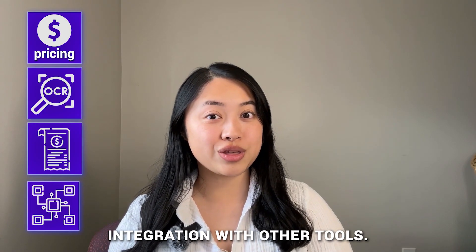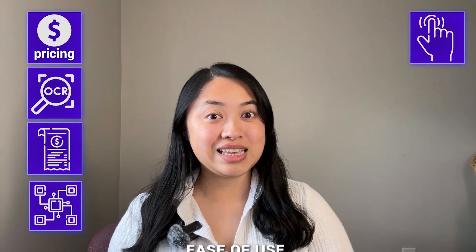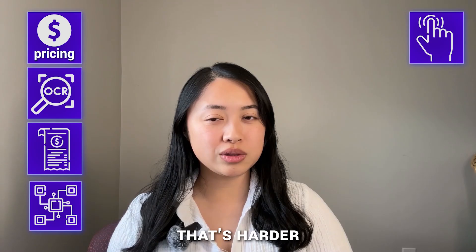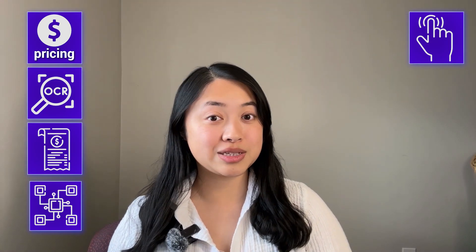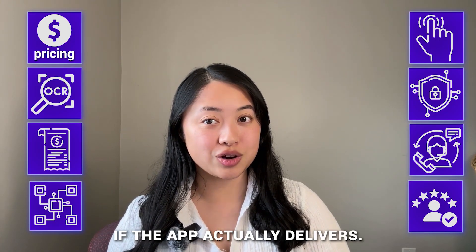Number four, integration with other tools — if it connects with your accounting software, it's a huge win. Number five, ease of use — it should be simple to navigate; you don't want a tool that's harder to use than the receipts themselves. Number six, security — make sure your data is encrypted and safe. Number seven, customer support — when you need help, you want quick, reliable support. And lastly, number eight, user reviews — real-world feedback will show you if the app actually delivers.